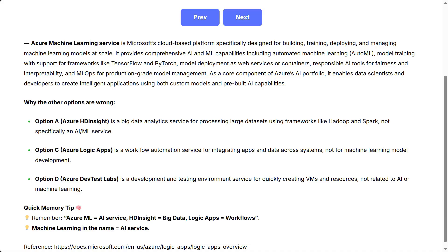Option D, Azure Dev Test Labs, is a development and testing environment service for quickly creating VMs and resources, not related to AI or machine learning. Quick memory tip: Azure ML equals AI service, HD Insight equals big data, Logic Apps equals workflows. Machine learning in the name means AI service.